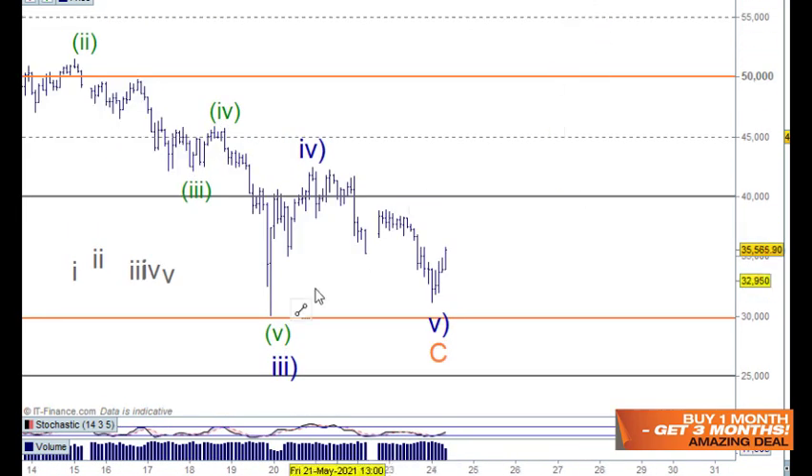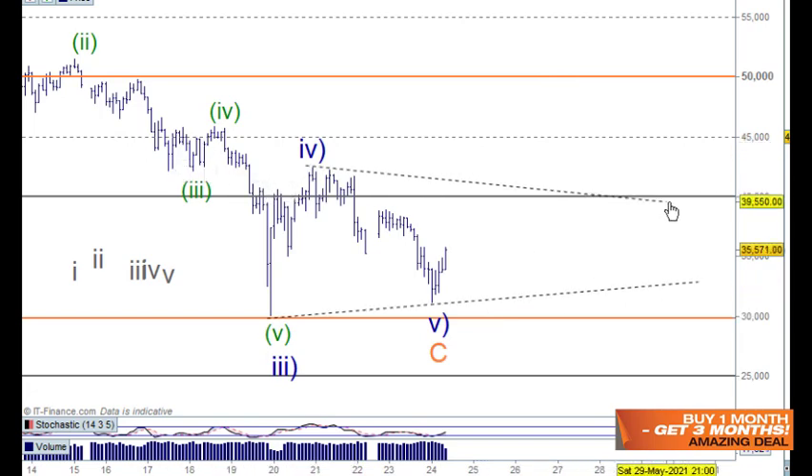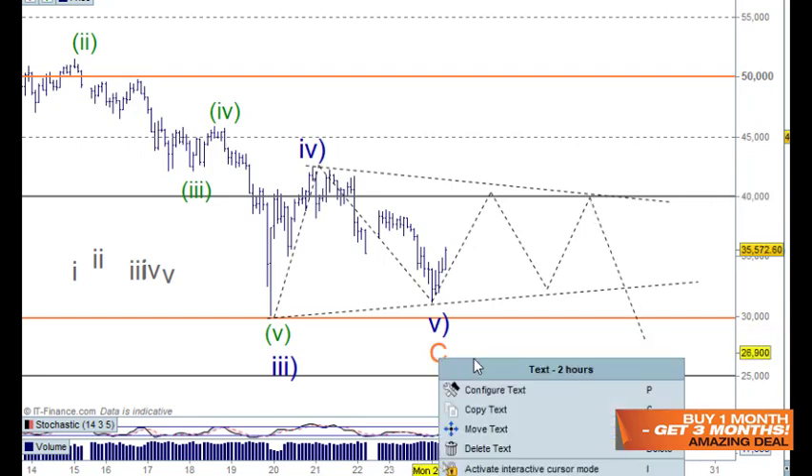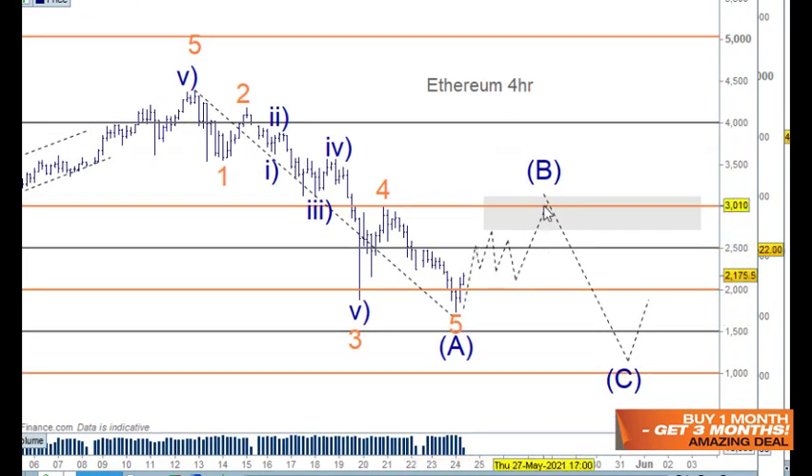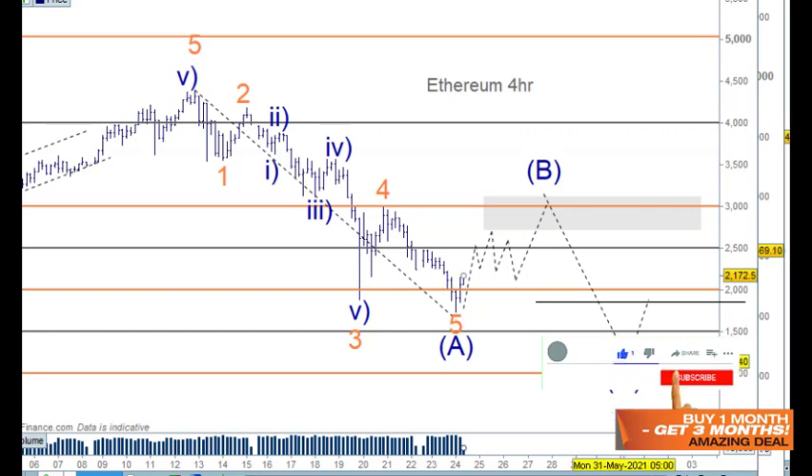We could also look at this as a triangle pattern — an A, B, C, D and E — and then go down for wave C on the last leg. While Bitcoin is doing that sideways action, that might give Ethereum a chance to have its move up to $3,000 as wave B, and then they'll both come down in wave C. I'm also thinking about whether they need to finish off together, or whether Bitcoin is leading by about a month.